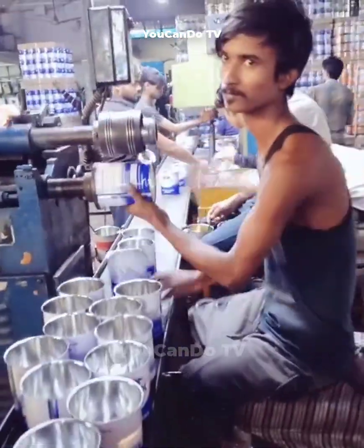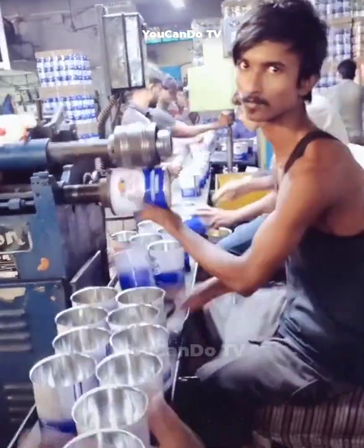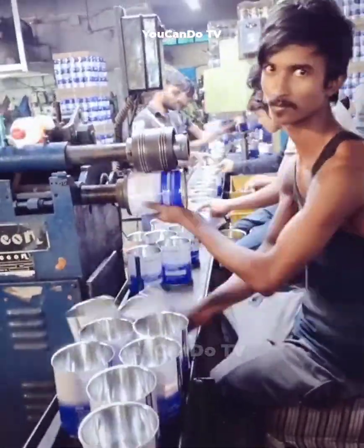His daily job is to put the box into the machine. His actions are absolutely accurate, without a superfluous movement.